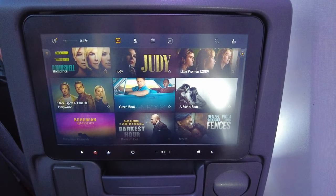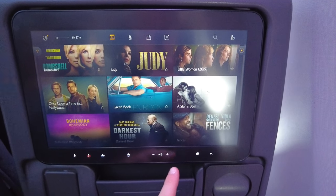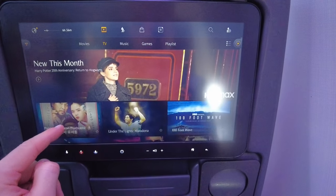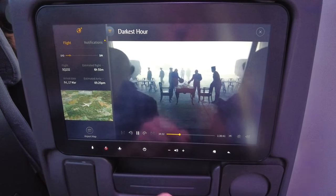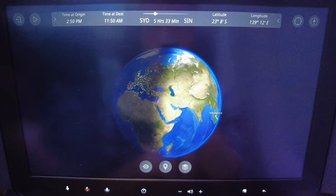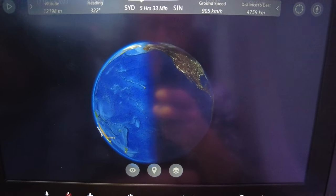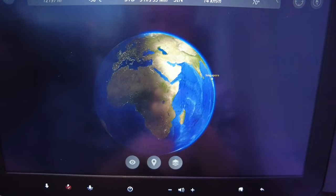The in-flight entertainment is provided via a generous 11.1-inch touch display, with important buttons located below the touch screen rather than part of the interface. There is an almost endless selection of content from all corners of the globe. I was content with the moving map and watching The Darkest Hour — good movie. A fun fact: the moving map also illustrates night and day, and since we were a few days before the equinox, the curve separating night and day was practically a vertical line rather than a sinusoidal function.